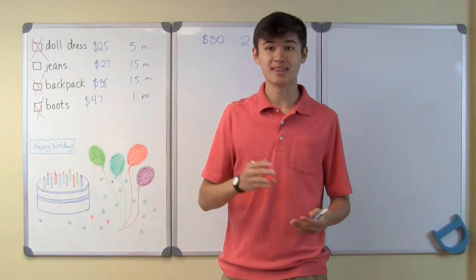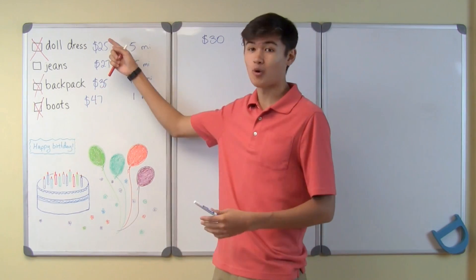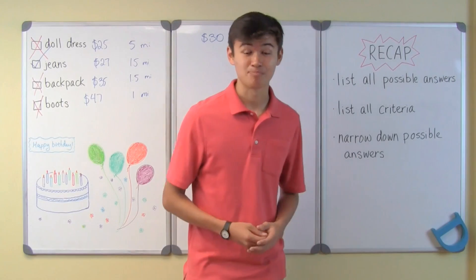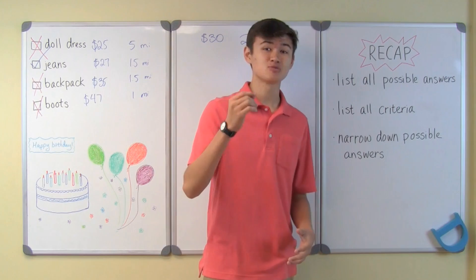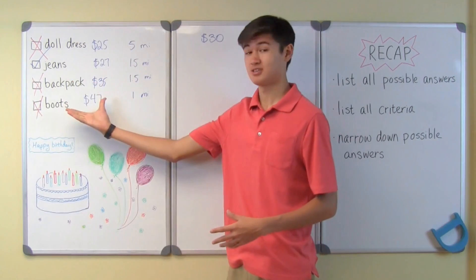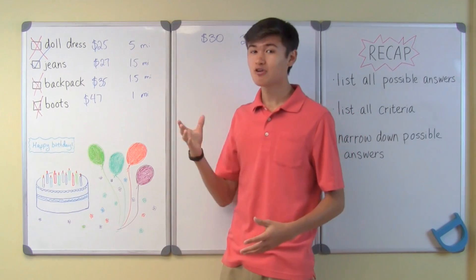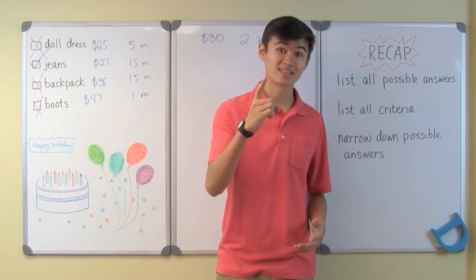Therefore, because the boots and the backpack are too expensive, and the doll dress is too far away, the only option left is the jeans. Let's recap: eliminating possibilities is a very useful tool when we have a small set of possible answers. First, identify all possible answers. Next, identify all criteria the real answer needs to meet. Finally, narrow down the answers using the given criteria until there is only one answer remaining.